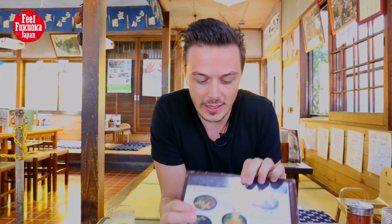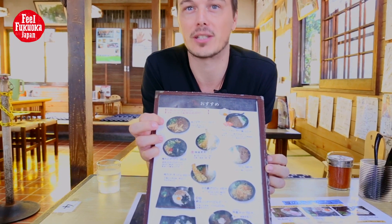I just ordered from the osusume menu, which is the recommended menu. I ordered the Nikugobon-ten Udon, which is the most popular dish at Tachibana. I'm looking forward to eating it and giving it a try — it looks good.